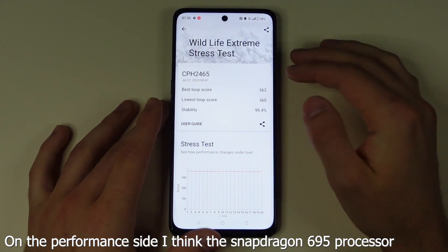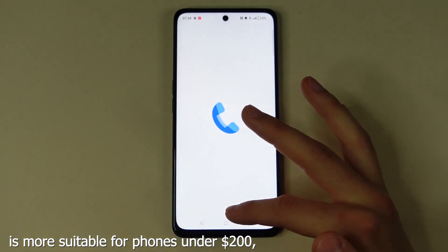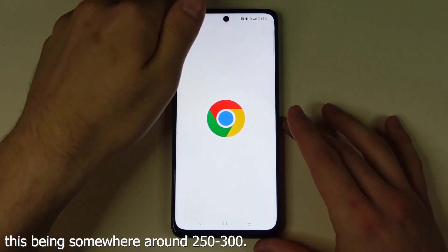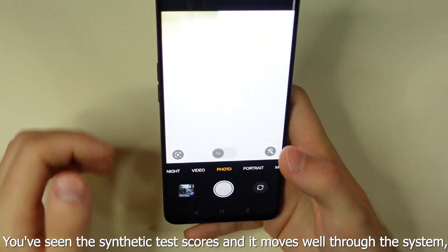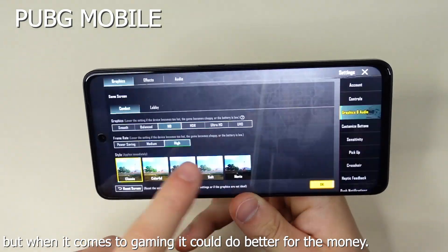On the performance side, I think the Snapdragon 695 processor is more suitable for phones under $200, this being somewhere around $250–$300. You've seen the synthetic test scores and it moves well through the system, but when it comes to gaming it could do better for the money.